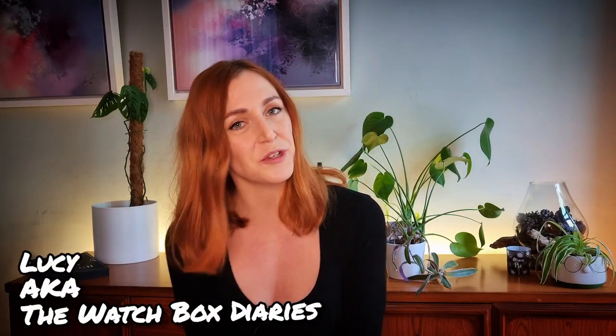Hi guys, Lucy aka The Watchbox Stories here with another review. Today's video comes in the form of a Seiko that is arguably one of their most famous, especially to us wonderful watch nerds, and that is the Seiko Pogue. It comes with so much history and charm and backstory, and there's a pretty big space connection. So, without further ado, let's get into it.